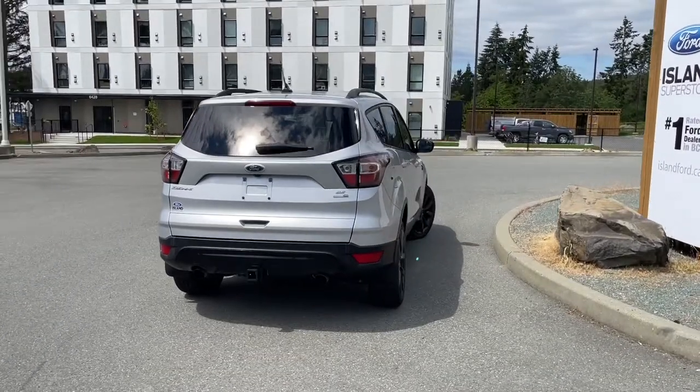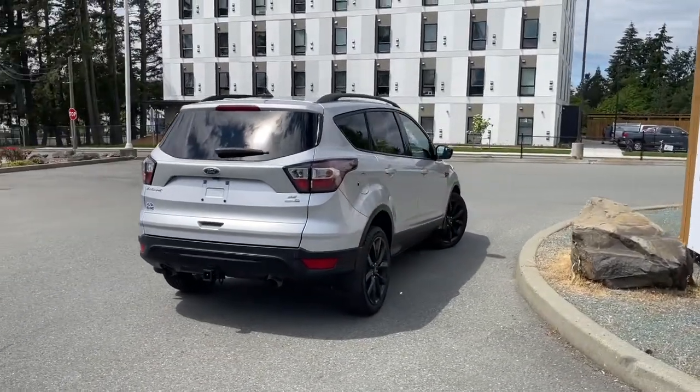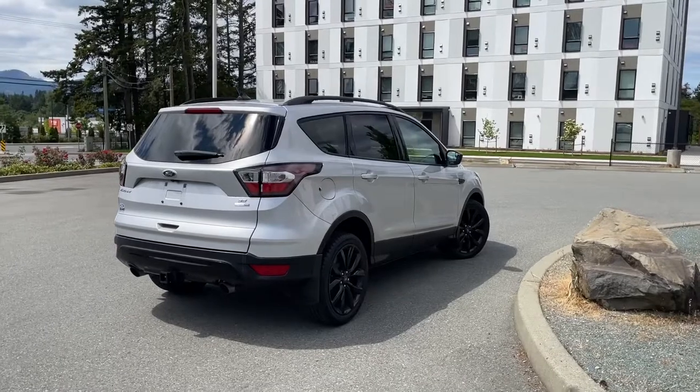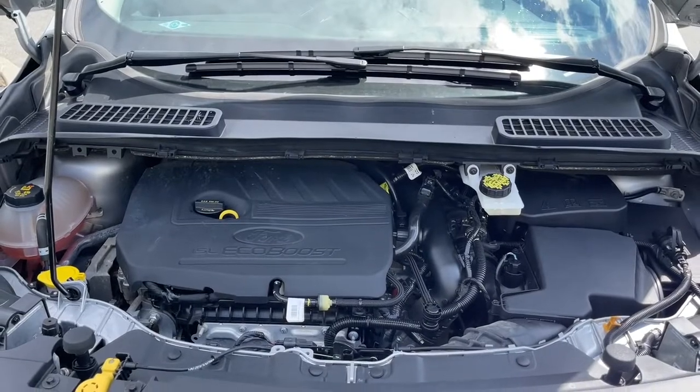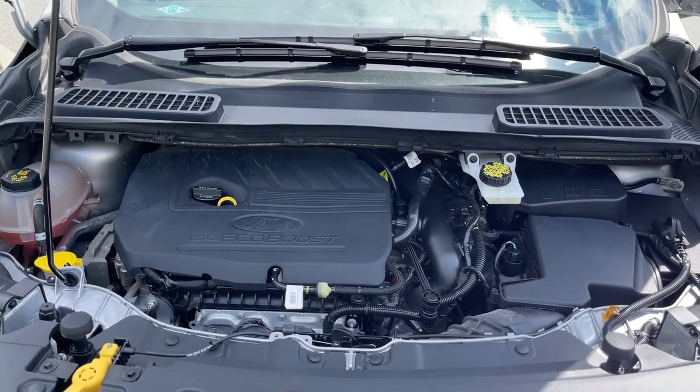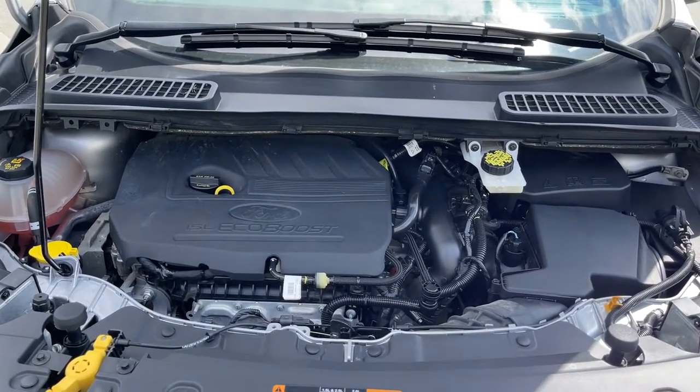Stay tuned, we're going to have a look under the hood and inside and out. And if you'd like to take this beauty out on a test drive, you can book that online at islandford.ca. This is a 1.5 litre four cylinder EcoBoost engine, paired with an automatic transmission, and it's all wheel drive.